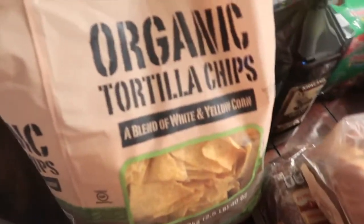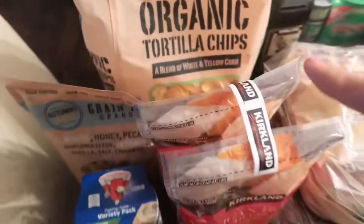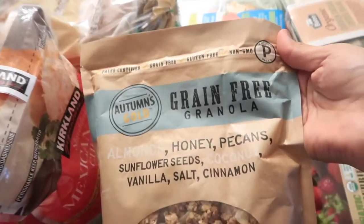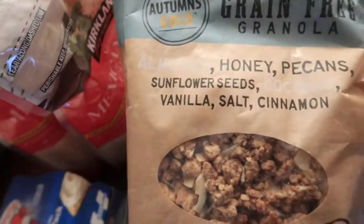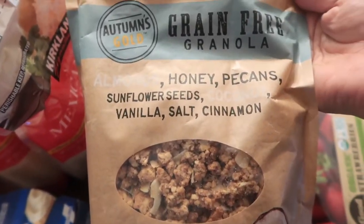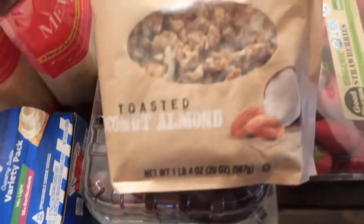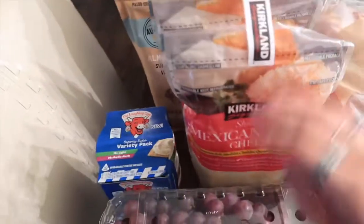The organic tortilla chips — this is already open, I love these. I wanted to try something different: grain-free granola. This has almonds, honey, pecans, sunflower seeds, coconut, vanilla, salt, and cinnamon — it's like a toasted coconut almond granola.